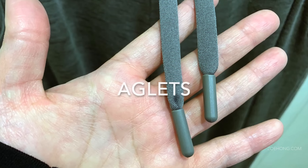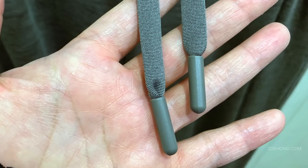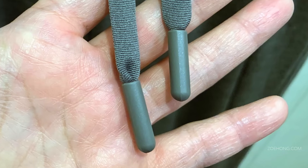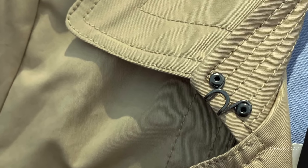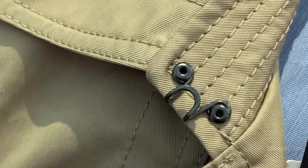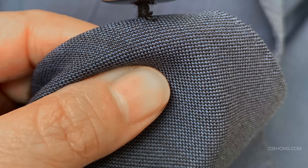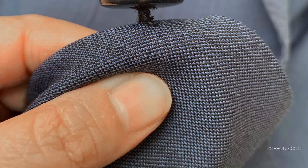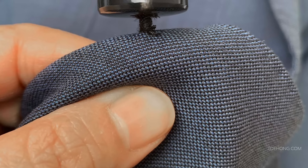Moving on to hardware and closures — look at these beautiful aglets. Aglets are the little tips of your shoelaces and drawstrings. It just looks super high quality to have a really nice finished hardware like that. Look at these hooks — feel for how sturdy they are, how well sewn in or riveted in they are. When you see buttons on coats and jackets with thicker fabrics, you want to see a thread shank so there's room for the other fabric to fit behind the button.